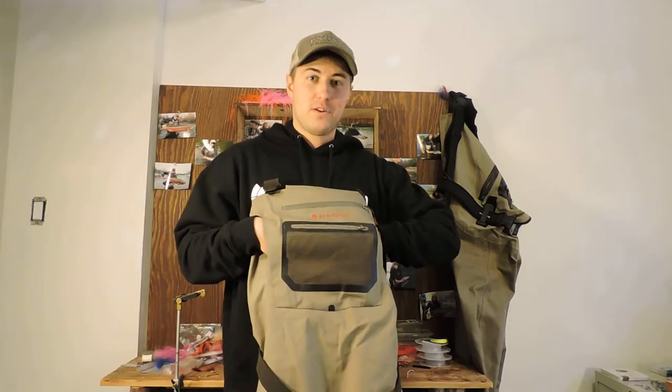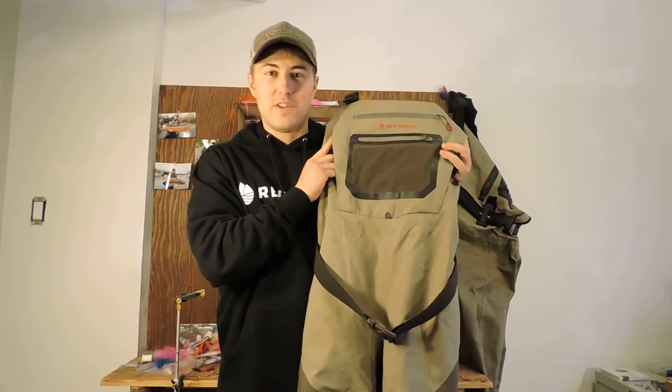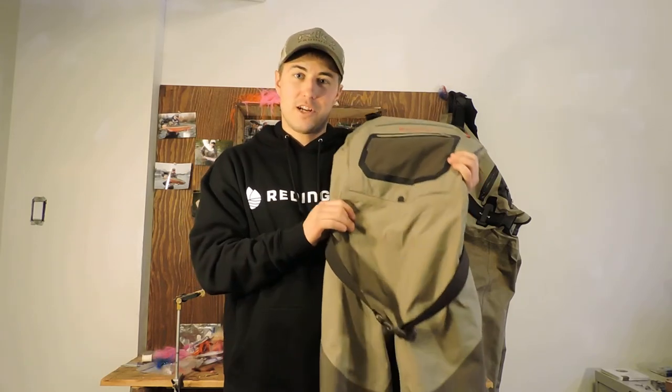So if you're needing a new set of waders, they'll probably run you $450 Canadian. Check them out at your local shops.